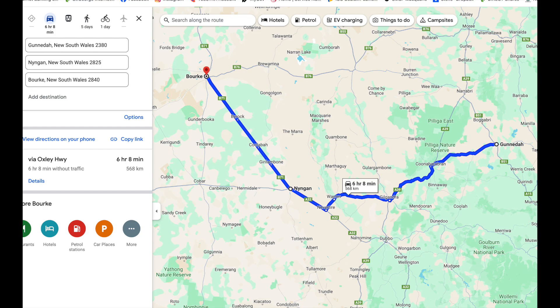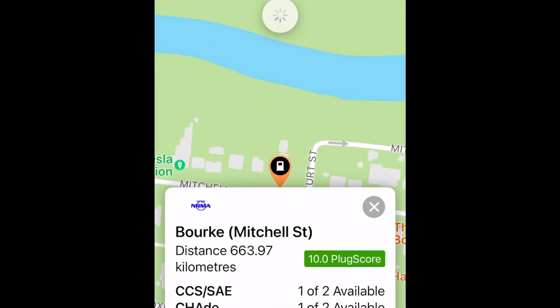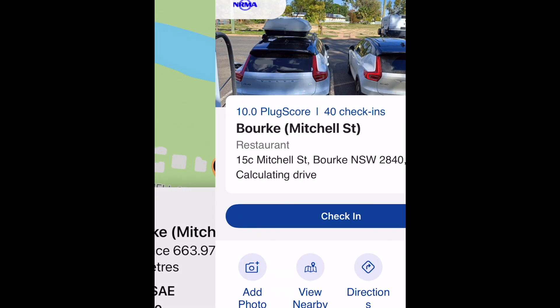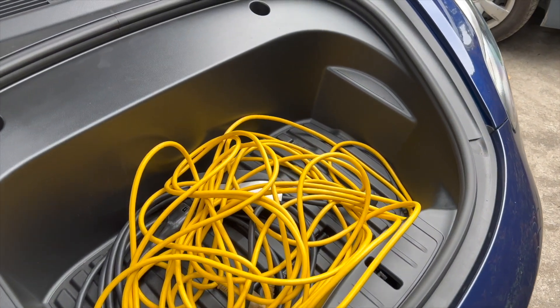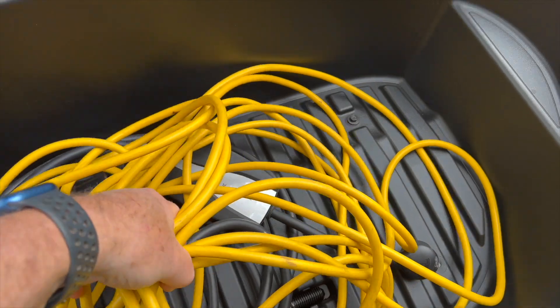There are charging locations about every 200 kilometres along this route. The NRMA charger in Bourke is currently operational, and we have as a backup the option of running an extension cord out of the hotel window and charging the car overnight.